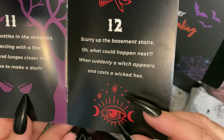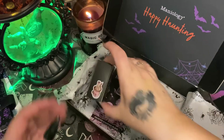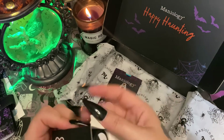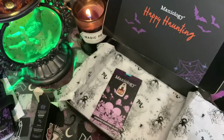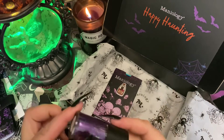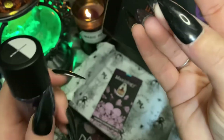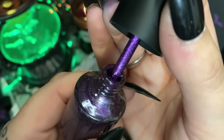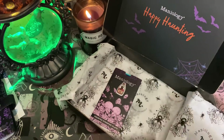Number twelve: 'Scurry up the basement stairs — oh what could happen next? When suddenly a witch appears and casts a wicked hex.' Look at this beautiful purple — it's called Hex! I love this. My gamer tag and online presence name for years has been Hex Collide, so this is extra special. Look at that — isn't that beautiful? Oh my goodness, absolutely beautiful. And now we're on lucky number thirteen.